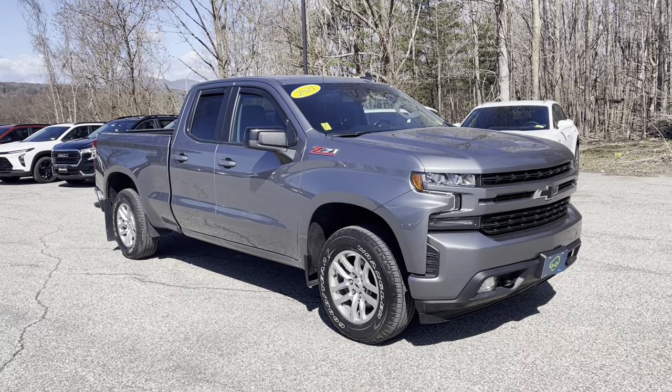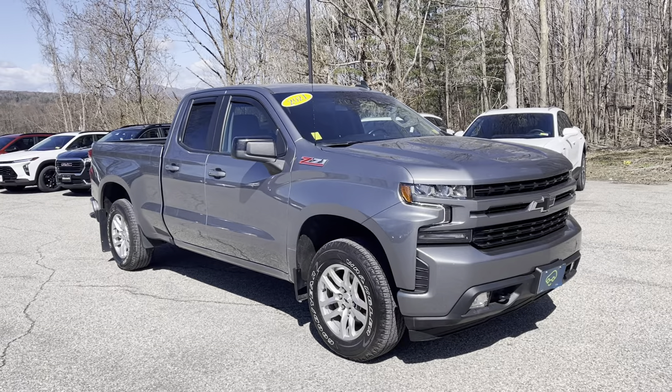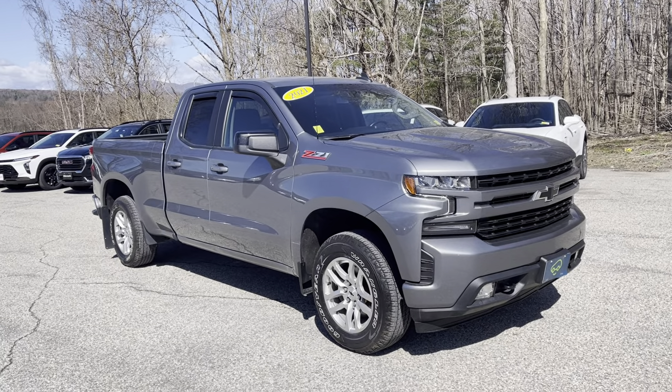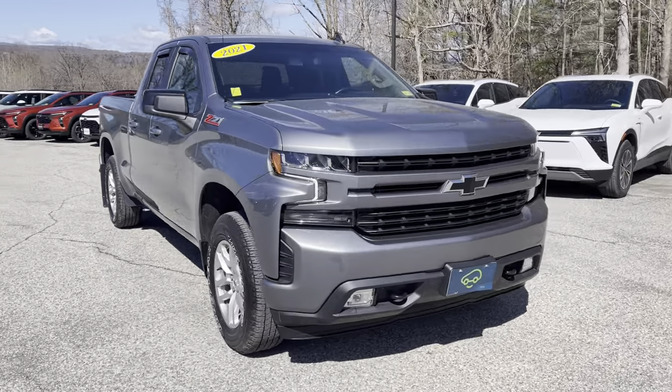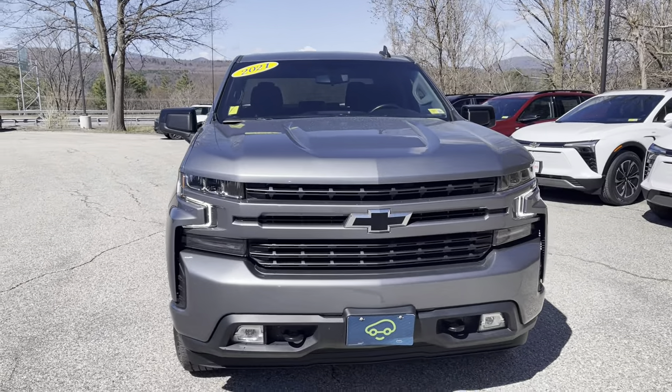It's a really nice looking vehicle all the way around, finished off in that sterling metallic — actually satin steel gray is probably what it was still called in 2021, but it's basically the same color. Fog lamps up front, you can see those active tow hooks, nice Chevy badging, black badging here.